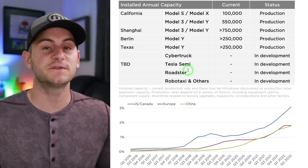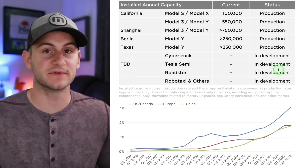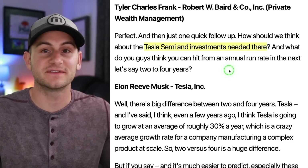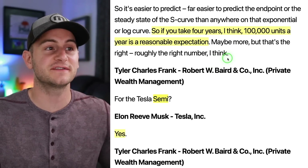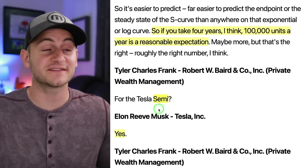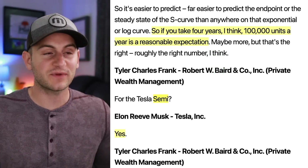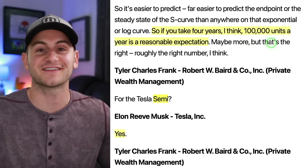In Tesla's latest Q2 update, they still have the Tesla semi listed as TBD and in development. If you go all the way back to Tesla's Q4 call in 2017, Elon was asked specifically about the Tesla semi and investments needed. He said, if you take four years, 100,000 units a year is a reasonable expectation — for the Tesla semi, to which Elon said yes. That would have put us at Q4 2021, and clearly we are nowhere near 100,000 units a year of the Tesla semi.